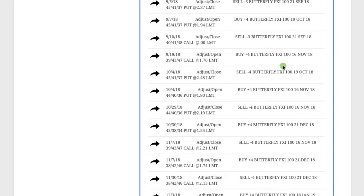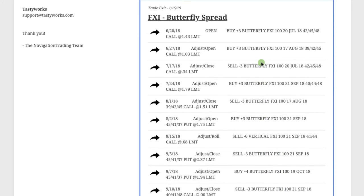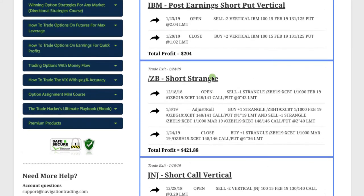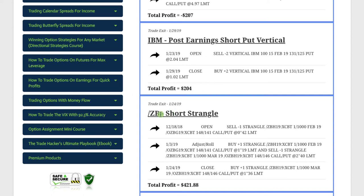Where you get consistently profitable is when you learn our adjustment techniques. It's so powerful to be able to take a losing trade to a winner. We show you exactly how in our pro membership with our step-by-step video course. Next trade was JNJ, Johnson & Johnson short call vertical, booked a profit of $134. In bonds, forward slash ZB, had to make one adjustment, but ended up booking a nice profit of over $400. And in IBM, we did a post-earnings short put vertical, just like we teach in the course, booked a profit of $204.